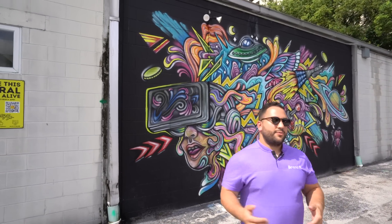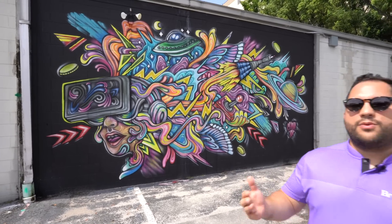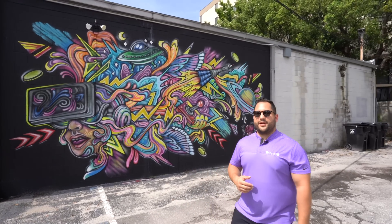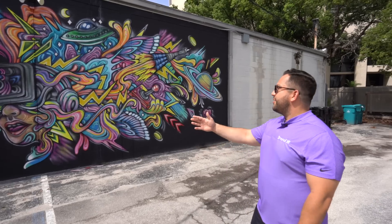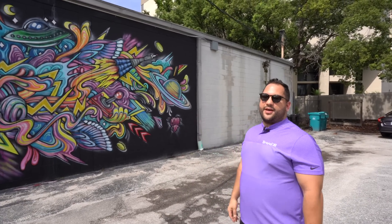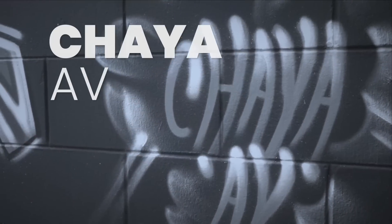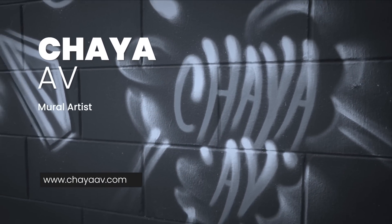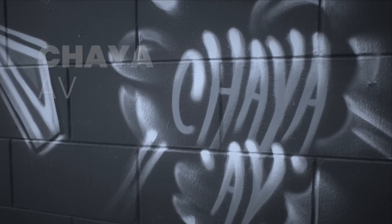Today we're here at the Orlando Game Space to show off one of our very first augmented reality murals. This one is called Virtual Visions. The artist is a local Orlando artist, her name's Shia Ave. This mural was really a way for us to flex our technology and our skills on our own building, and we really went over the top with this one.